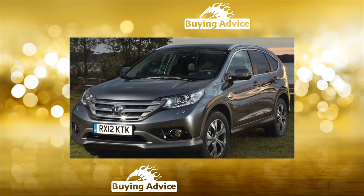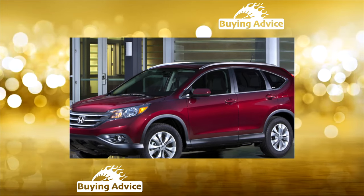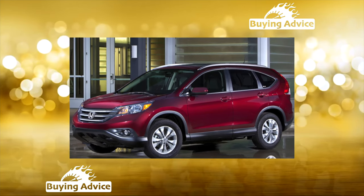The second generation Honda CR-V went on sale in 2001 with 2.0-liter, 150 horsepower, and 2.4-liter, 142 horsepower petrol engines, with which both manual and 4-speed automatic transmissions were offered.